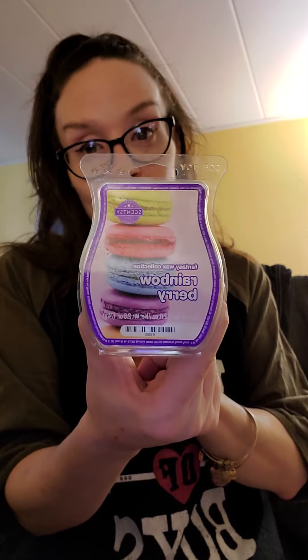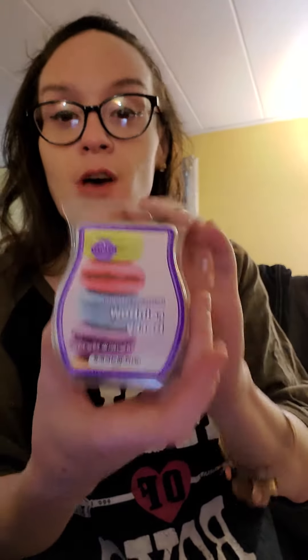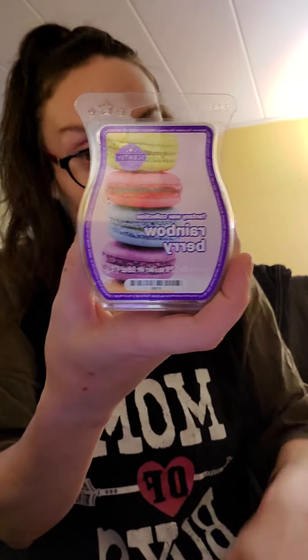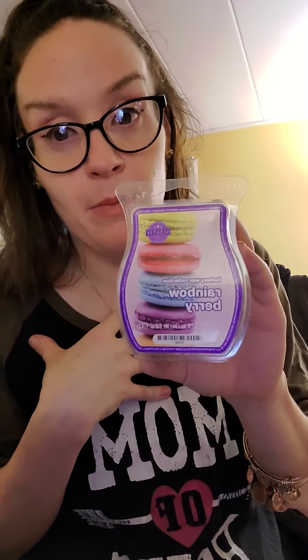The last one is Rainbow Berry — and yes, those are macarons on the cover, are you hungry yet? This smells like a blend of different berries. I'm picking up some grape — it smelled like grape Bubblicious to me — mixed with vanilla. So good! My niece and the kids already love it, we already have a few bars missing.